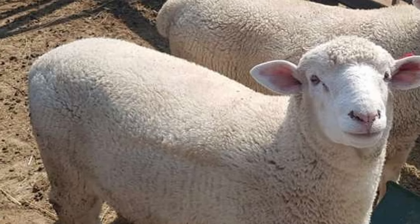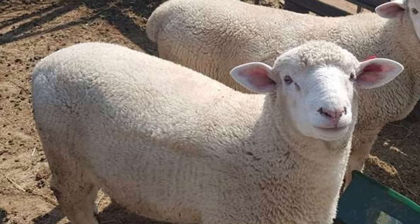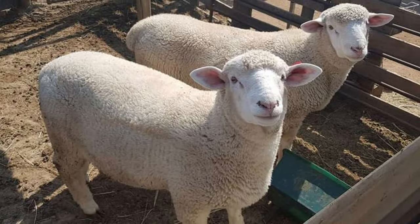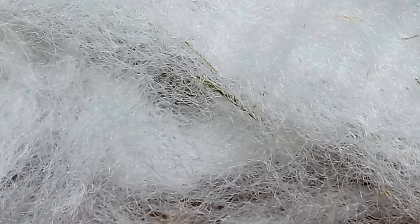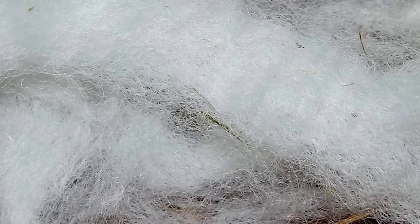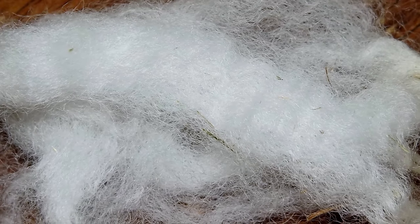Rams produce a fleece of up to 13 pounds and ewes up to 10 pounds at 12 months old. First-generation crosses with Merino ewes produce an outstanding medium wool.